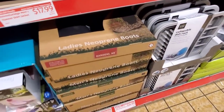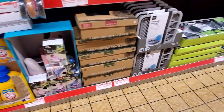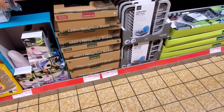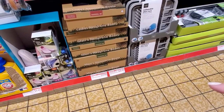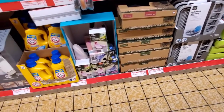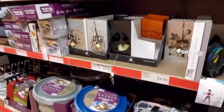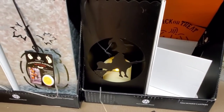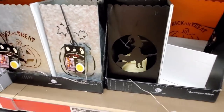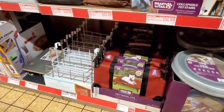Ladies rain boots are $24.99, and tall rain boots are $17.99. The memory shoes we've seen in previous videos — they do have some of these left for $8.99. They light up. But yeah, this is stuff we've seen in previous videos, so I'm going to go around the store and see if we can find any food items to add.